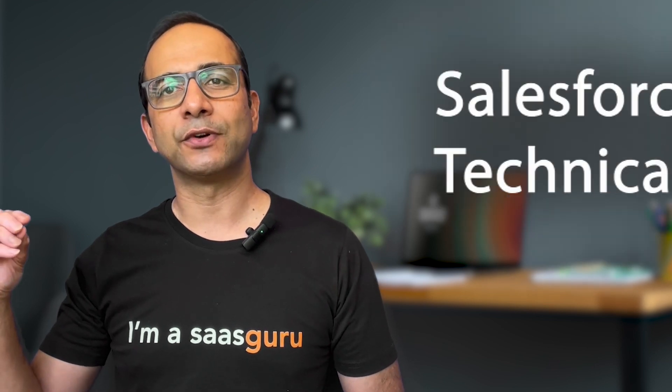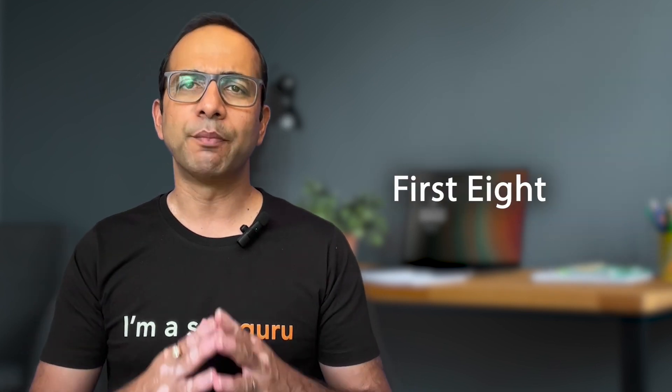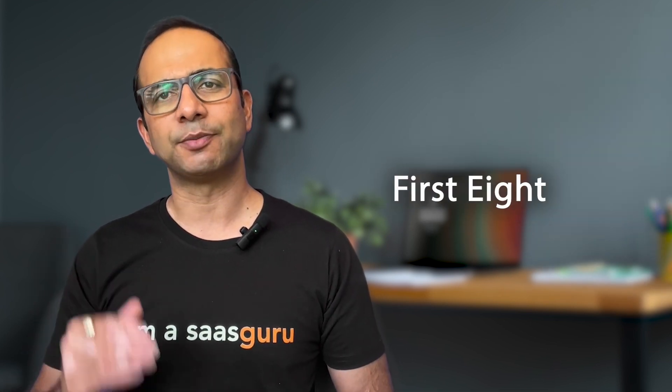Salesforce has a pathway of over 50 certifications, which starts from the Salesforce associate certification all the way to the Salesforce certified technical architect certification. Today, we'll be talking about the first eight, which are most relevant for early stage professionals. So without further ado, let's dive into the list of Salesforce certifications and their associated costs.